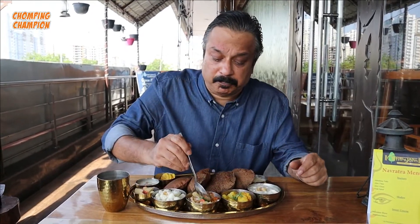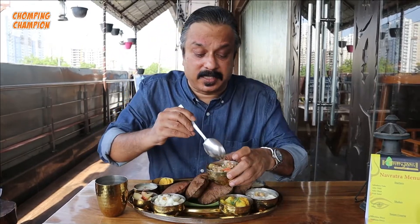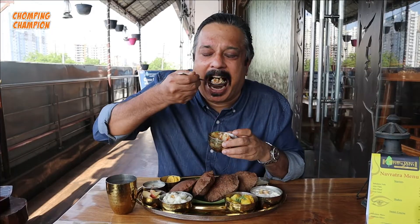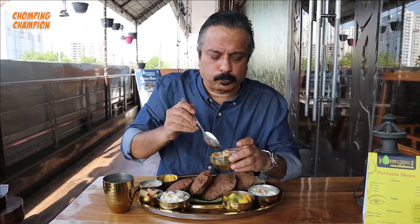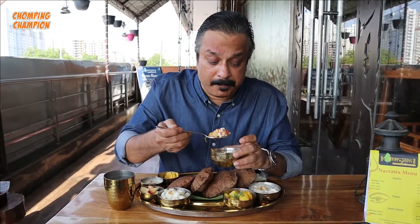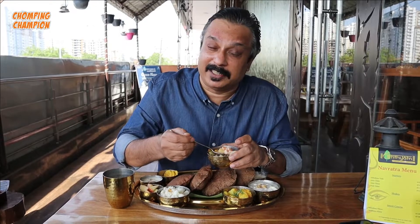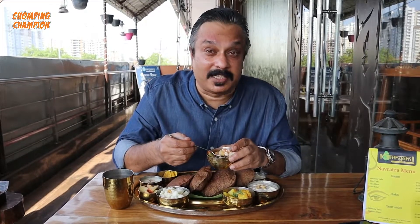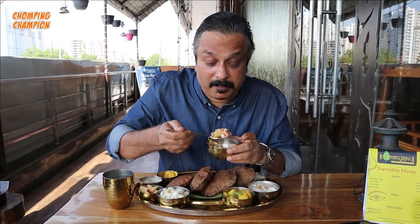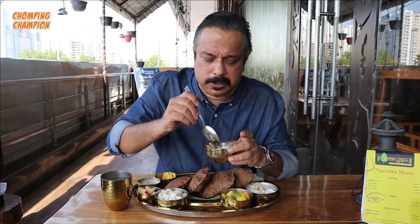Now I'm going to taste this sabudana khichdi. The texture of this is quite nice, there's plenty of aloo, I think there are tomatoes inside and coriander. Beautiful khichdi - sabudana khichdi. And I can get the taste of desi ghee from this. I think all the dishes are made using desi ghee and sendha namak. This is extremely flavorful. I love this sabudana khichdi.